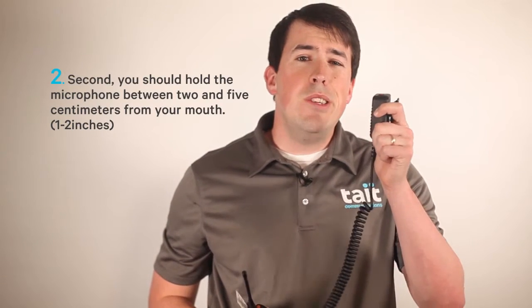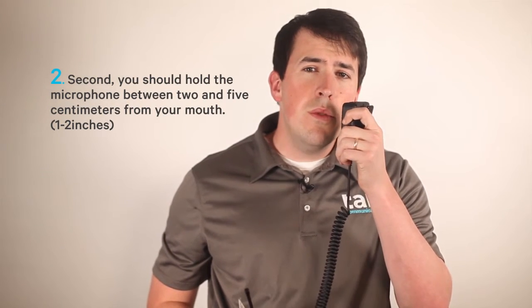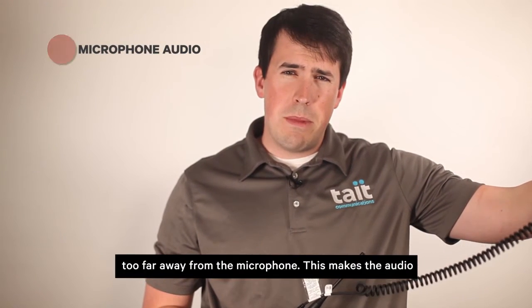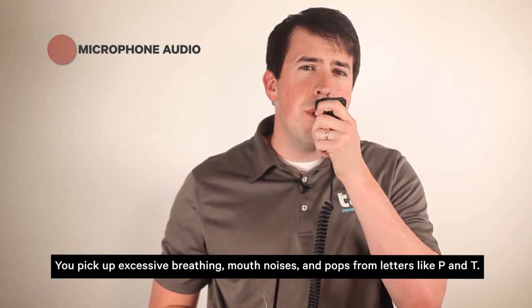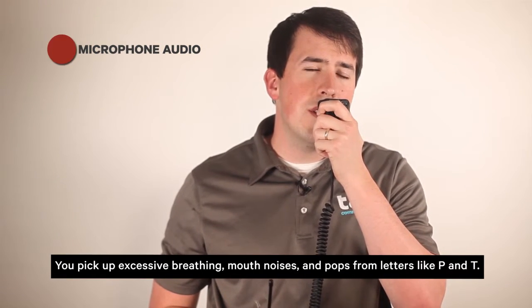Many trunked and digital radios will provide the user a beep, so make sure you wait for the beep before speaking. Second, you should hold the microphone between two and five centimeters from your mouth. A common mistake is talking too far away from the microphone, which makes the audio more susceptible to room noise, reverb, and harsh tones. On the flip side, getting too close to the mic can be bad too — you'll pick up excessive breathing, mouth noises, and pops from plosives. Many users keep their radios on their lapel, which works great because it's about the right distance of two to five centimeters or one to two inches.